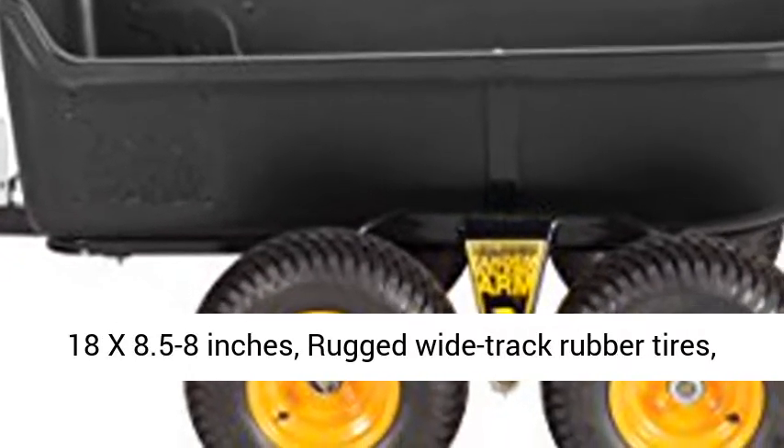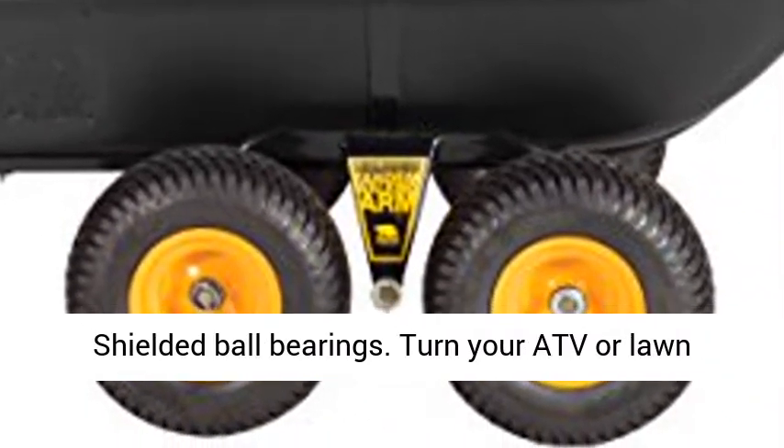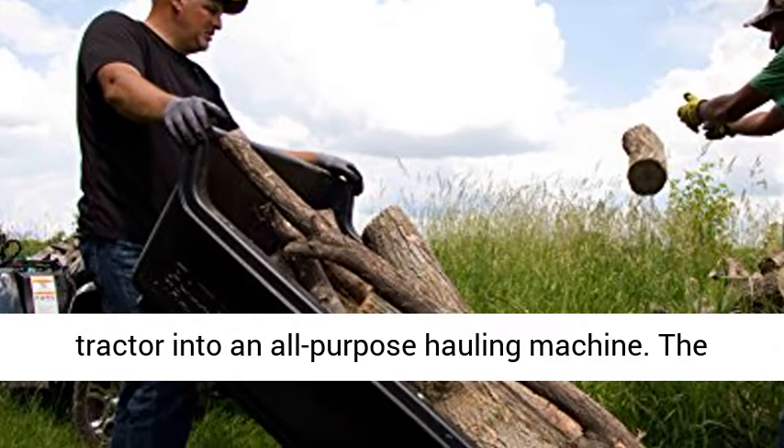Body dimensions: 72x40x18 inches. Original tilt and pivot frame. Tire size: 18x8.5 to 8 inches. Rugged wide track rubber tires with shielded ball bearings.